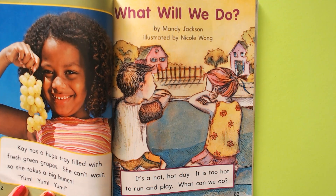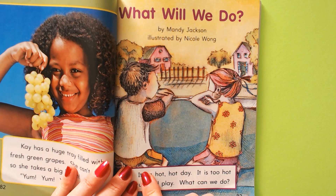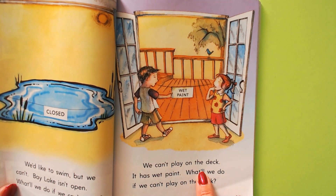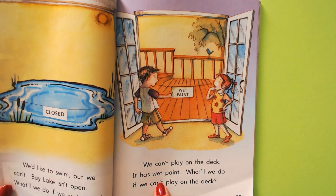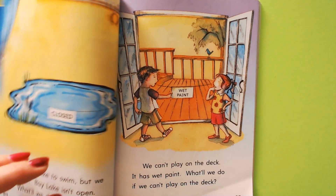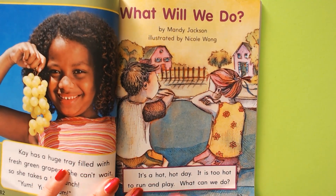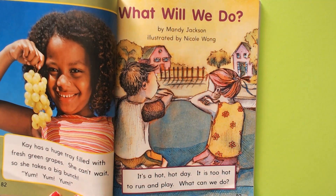I'm going to read it to you first, and I want you to notice that we have these special words that have apostrophes in them. Do you see that apostrophe right there? That little tiny punctuation mark — it looks like a comma, but it's up in the air. When you get two words and you stick them together, some of the letters pop out. And you have to have a souvenir of where they pop out by using this punctuation mark. It's called an apostrophe.